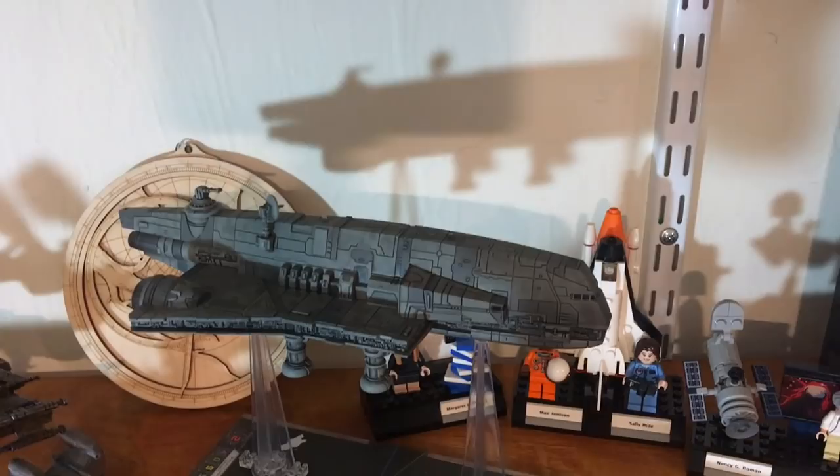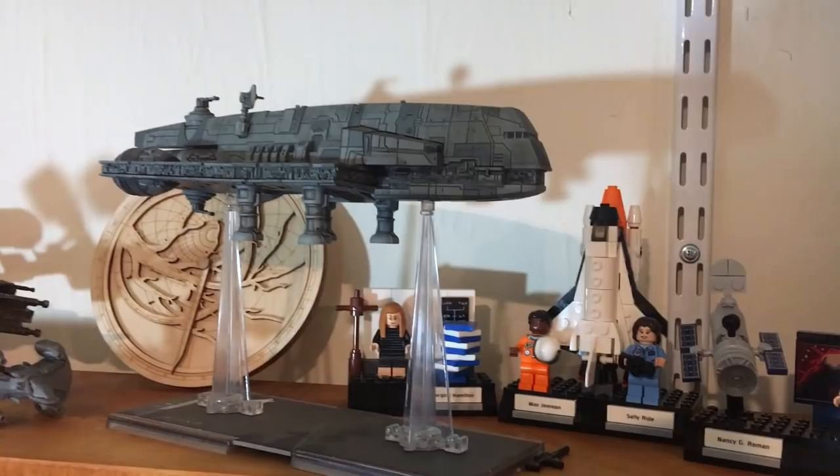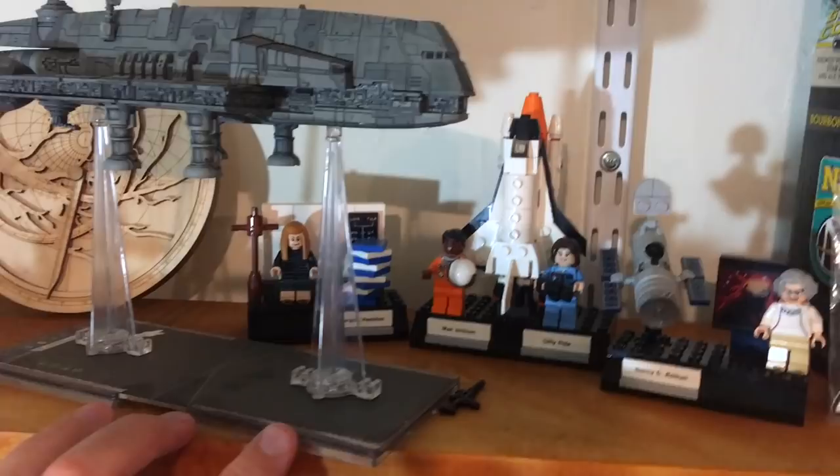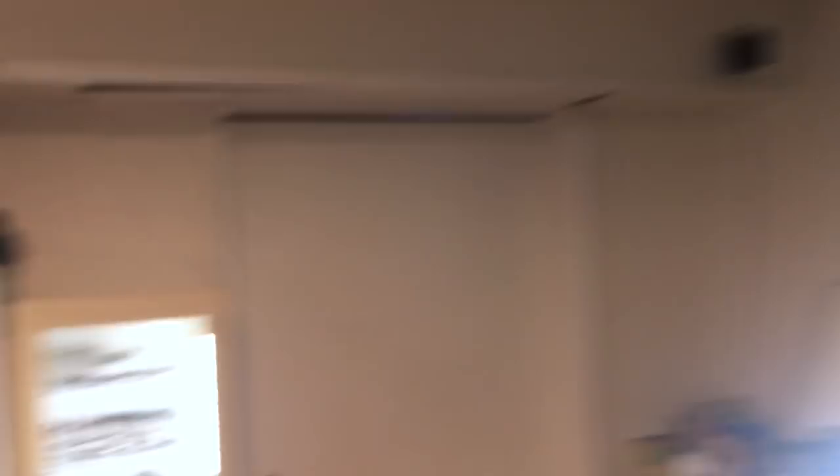A lot of people ask about this spaceship. It's from Star Wars — specifically this is a Gozanti-class Imperial Light Carrier. But look at the base: it's actually designed for a tabletop miniatures game called X-Wing Miniatures Game by Fantasy Flight Games. It's hugely popular.